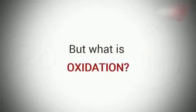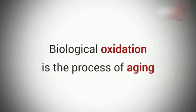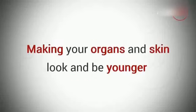But what is oxidation? It's a process that's essential for all living things, but that's ultimately deadly to the cell. Biological oxidation, for example, is the process of aging. This is why hydrogen-rich water has been proven to be an extremely strong anti-aging agent, making your organs and skin look and be younger.